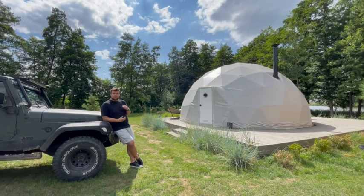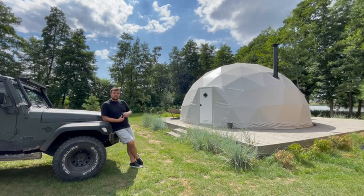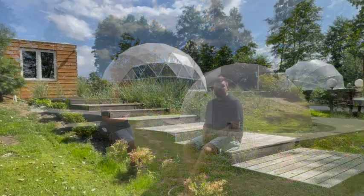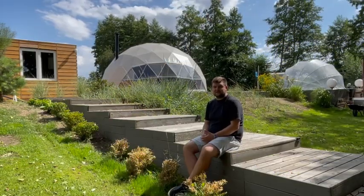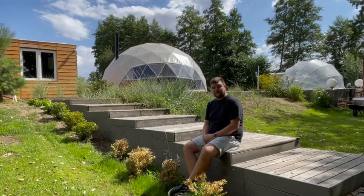It might not seem like it but all of what you have just seen is in that tent and that's why it's called glamping because glamping stands for glamour camping. We're getting close to the end of the video. I hope that you liked what you have just seen and if there's anything else that you want to see, please let us know down in the comments. Thank you very much and goodbye.